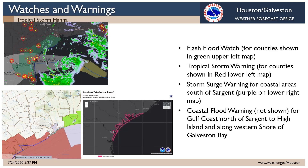As far as watches and warnings, in the upper left you'll see in green the counties that are in a flash flood watch. On the lower left in red you see the counties that are under a tropical storm warning — that's where we would expect the gustiest and strongest winds. The other image showing the purple lines — those areas are under a storm surge warning, where we expect storm surge flooding to be most significant, south of Sargent down across Matagorda Bay and points south. Farther north, we also have some coastal flooding going on along Galveston Island Gulf Coast beaches north of Sargent up to High Island and over parts of Galveston Bay.